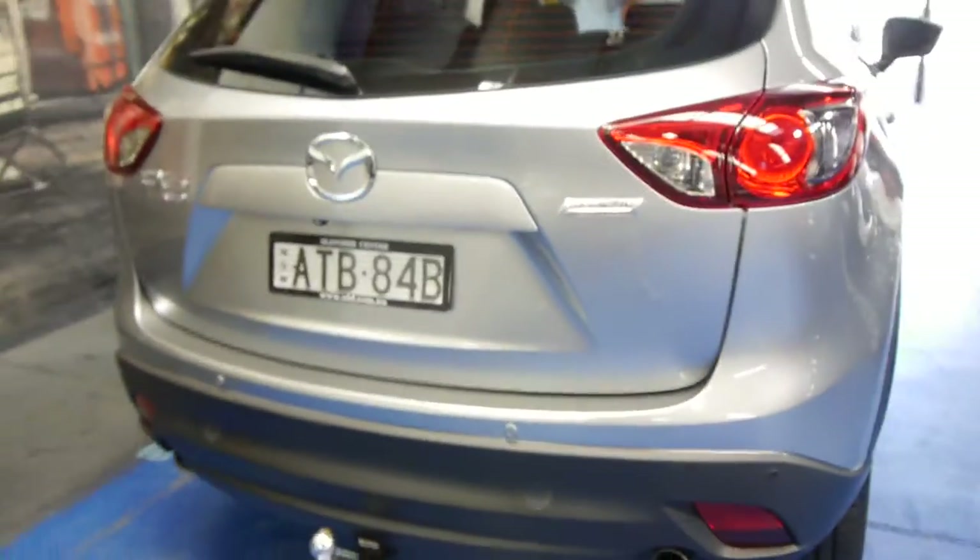Mazda dealers are selling these cars secondhand for $38,990. We think this car is great value for money.